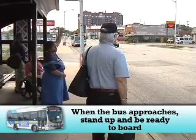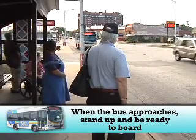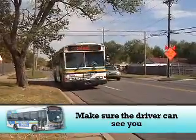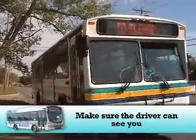When the bus approaches, stand up and be ready to board so all drivers can maintain their schedule. Do not stand by or behind objects such as a tree or utility pole — the driver may not see you.